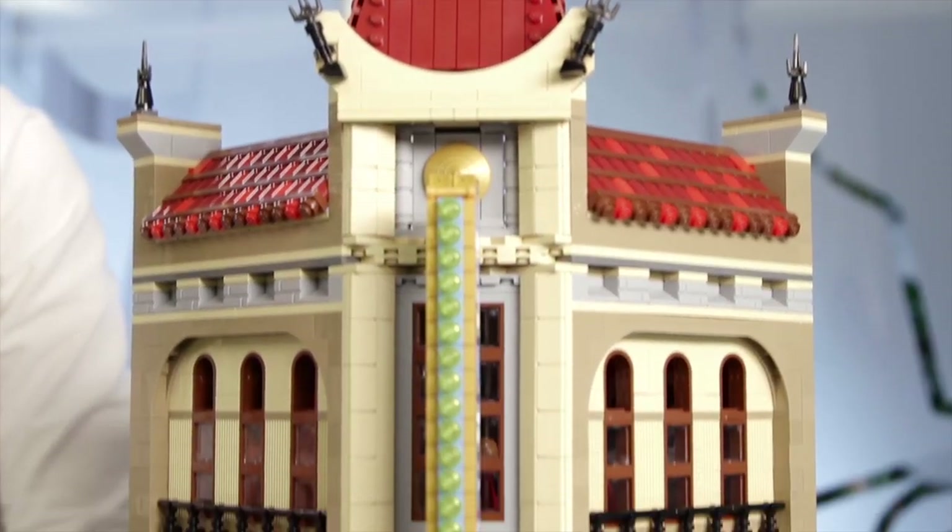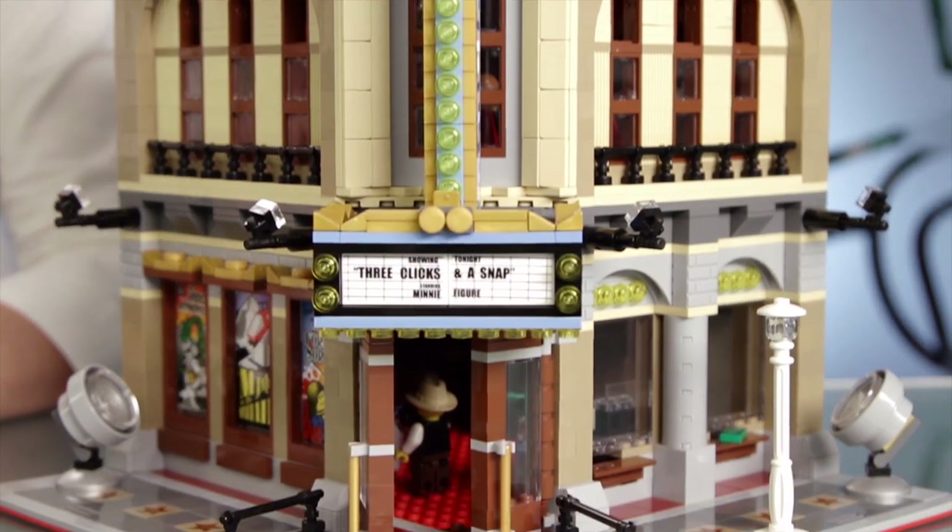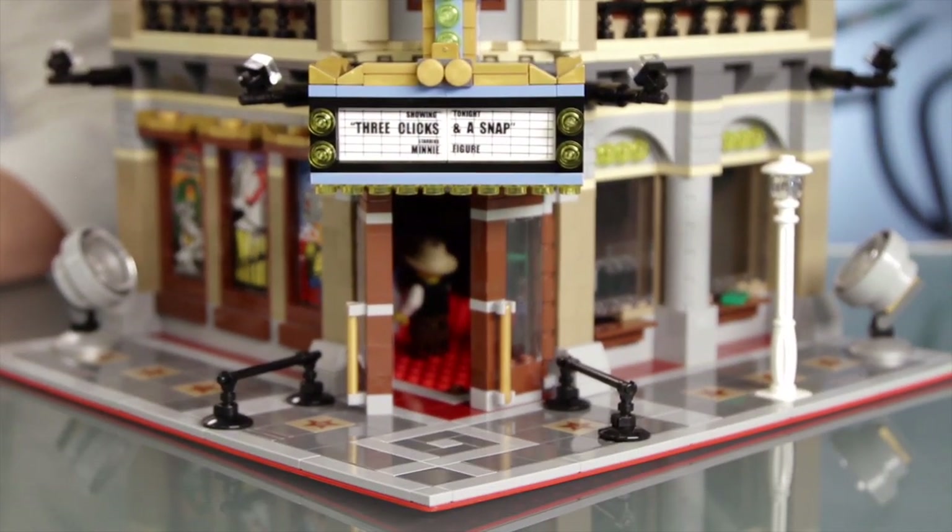It has quite an interesting story to it since we've been two designers working on this one. We had our intern, Jordan Swartz, doing the first concept work, and then I finalized the model.